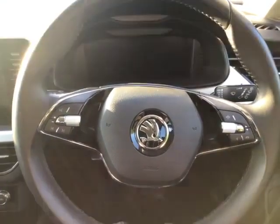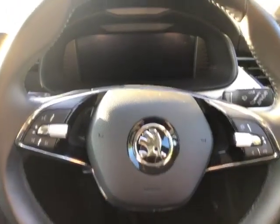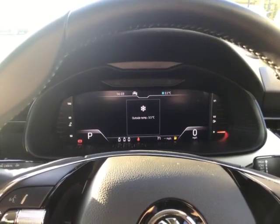On the right-hand side of the steering wheel you have your driver assists. Just a little bit further forward you'll also notice there is a virtual cockpit in the vehicle which displays the rev counter and speedometer, and you can change it to have a different display setting.